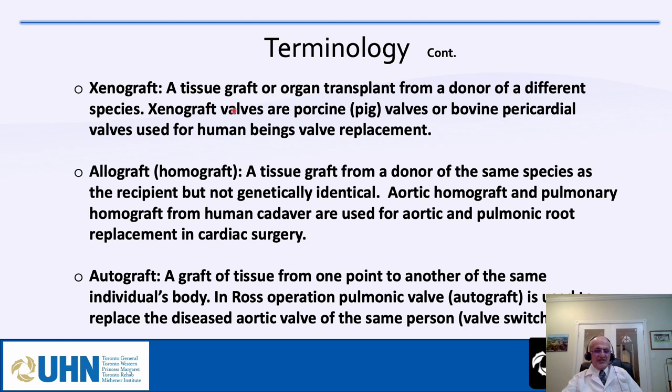Xenograft refers to a tissue graft from a donor of a different species — porcine (pig) or bovine pericardial valves used for human valve replacement. Allograft or homograft is a tissue graft from a donor of the same species but not genetically identical; aortic and pulmonary homografts from human cadavers are still used for root replacement. Autograft is a graft from the same individual — in the Ross operation, the patient's own pulmonary valve replaces the diseased aortic valve.